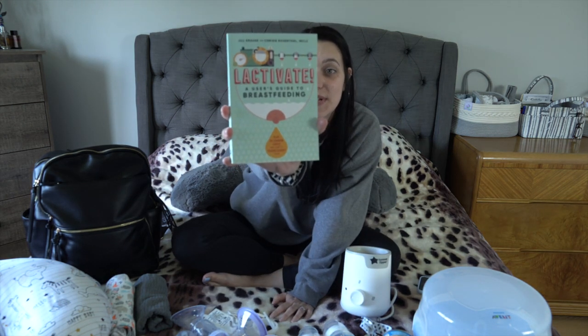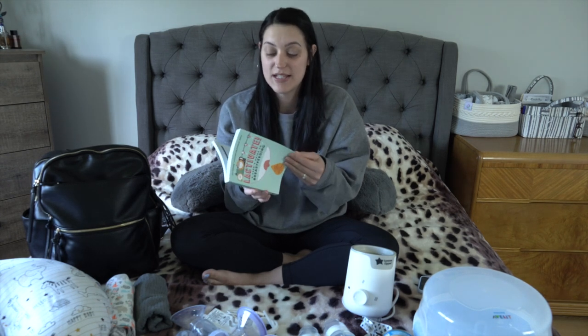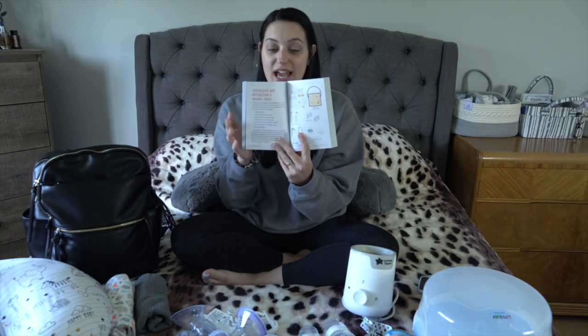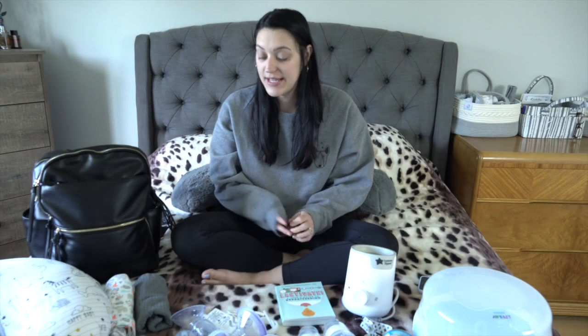These are some items that I found really helpful for mommies who are nursing. The first thing I got is this book called Lactivate, written by board-certified lactation consultants Jill Krause and Chrissy Rosenthal. I got it on Amazon for about $20. It's a very easy read with lots of pictures, and it goes through what to expect, what feeding cues are like, and how to latch — all the things that can be really confusing for first-time moms.